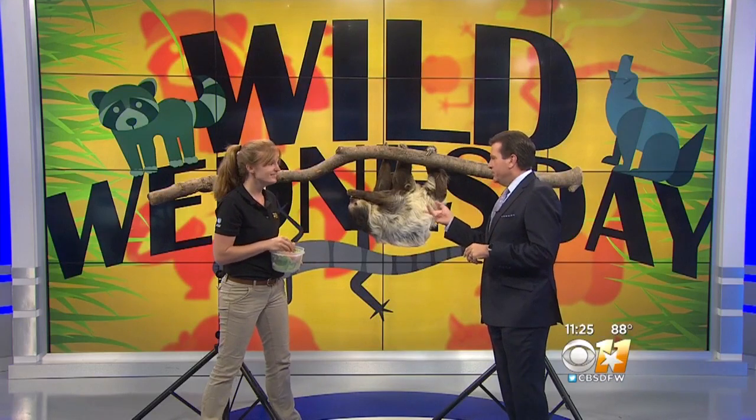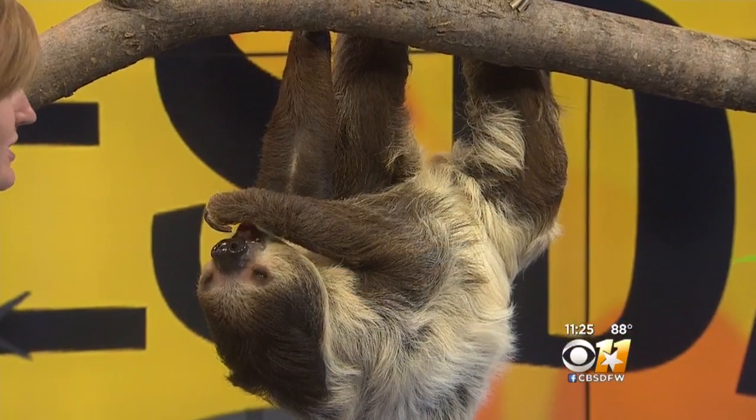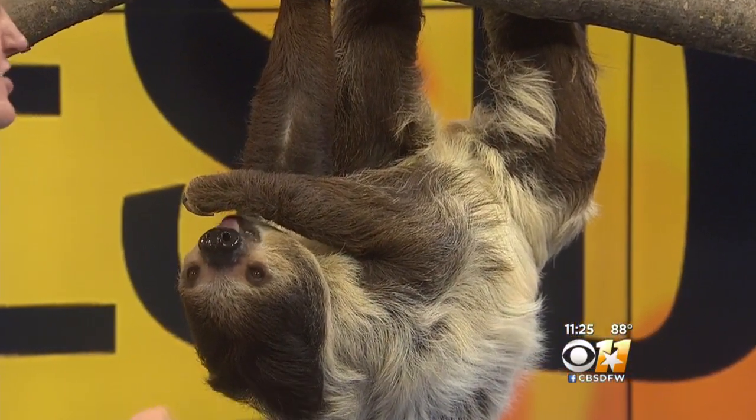The sloth is eating right now. So what does Lola like to eat? She's a vegetarian — she's going to go after lots of different fruits and veggies, things that are slow enough for her to catch up with.